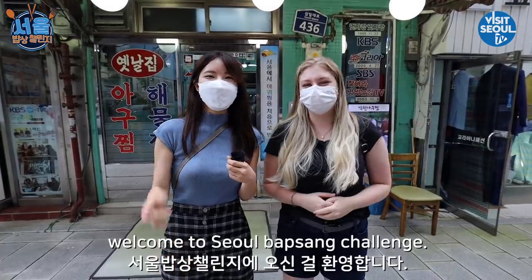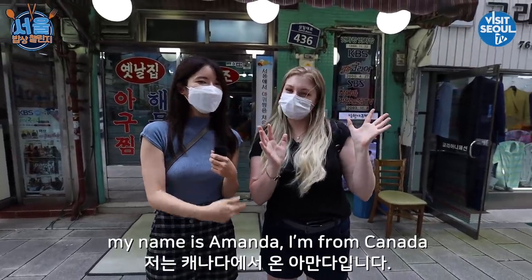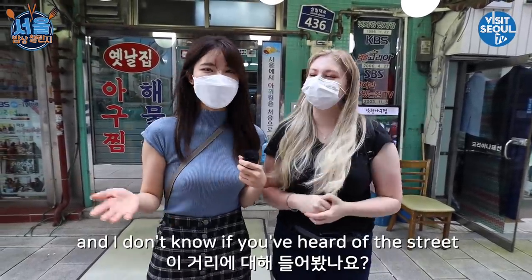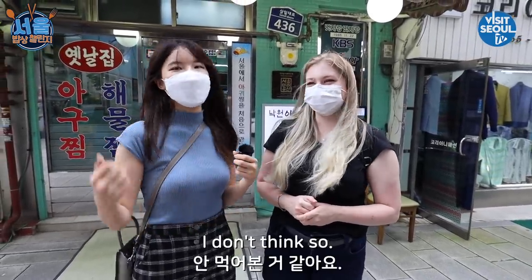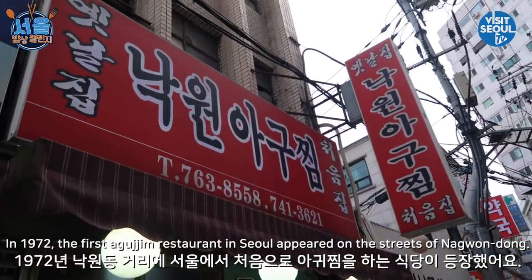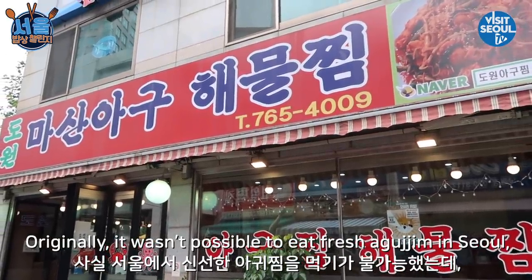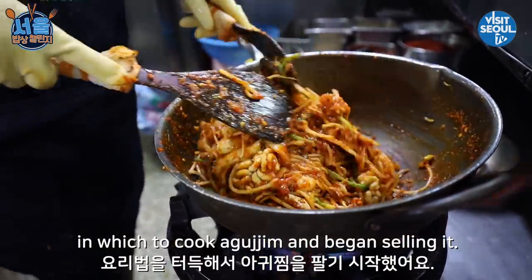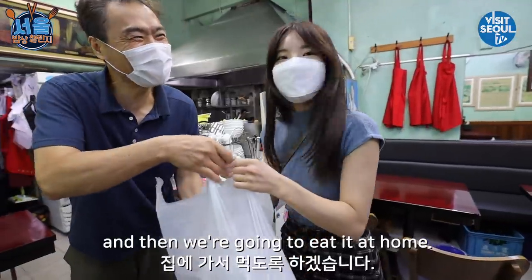Hi guys! Welcome to Seoul Popsan Challenge! We have Amanda here today. My name is Amanda — I'm from Canada and I've been in Korea for over four years now. We're here at Nagondong Agotjim Street. In 1972, the first agotjim restaurant in Seoul appeared on this street. Originally, it wasn't possible to eat fresh agotjim in Seoul. However, one restaurant owner mastered the way to cook agotjim and began selling it. Because of the COVID-19 situation right now, we're just going to get some takeout and eat it at home. Let's go!